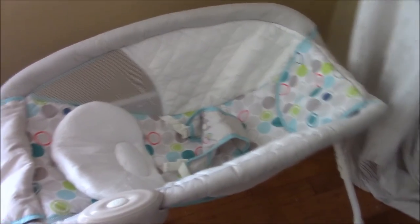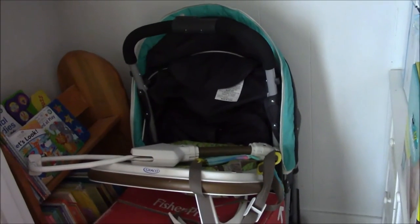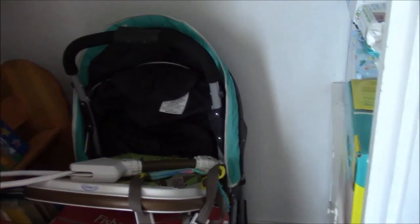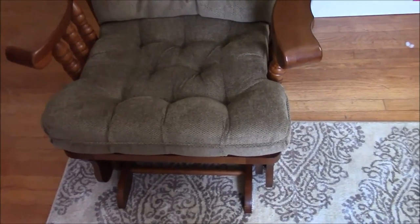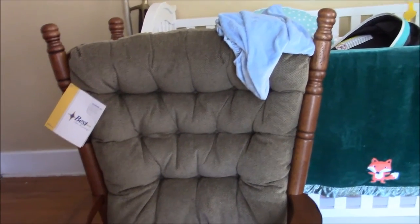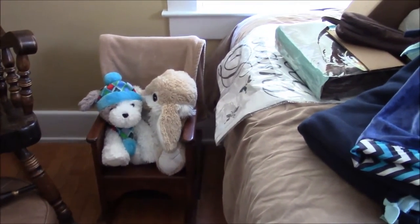My mom also got us a high chair — we haven't opened it yet since it'll be a while before we need it. Mike's mom and sister went in to get us a stroller and car seat combo for my birthday. It's in the back of the closet and we need to put it in the car. Mike's mom and dad also got us a really nice rocking chair that is so incredibly comfortable to sit in. And then they also gave us a tiny rocking chair for when Levi gets a little bit older, with a couple of stuffed animals my mom picked up for him.